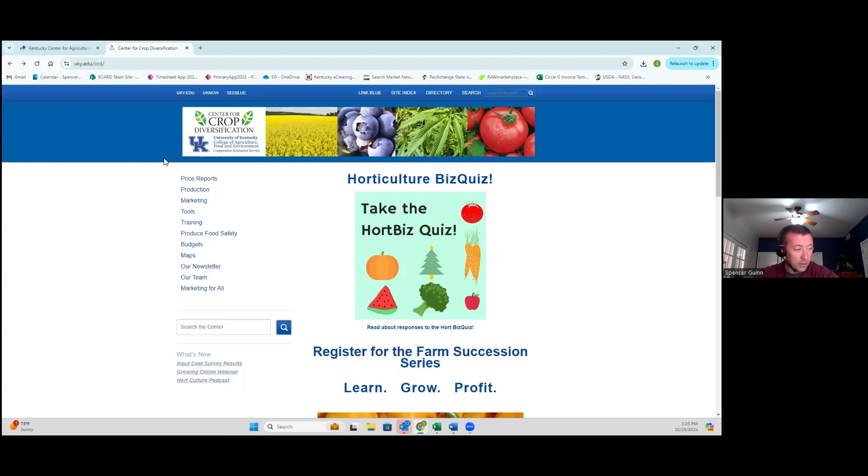Spencer wanted to bring in producers and insurance professionals to share their experiences. He introduces Nathan Howell with Needmore Acres, who is known for growing heirloom tomatoes in high tunnels. Spencer thanks Nathan for joining and turns it over to him to share his experience.